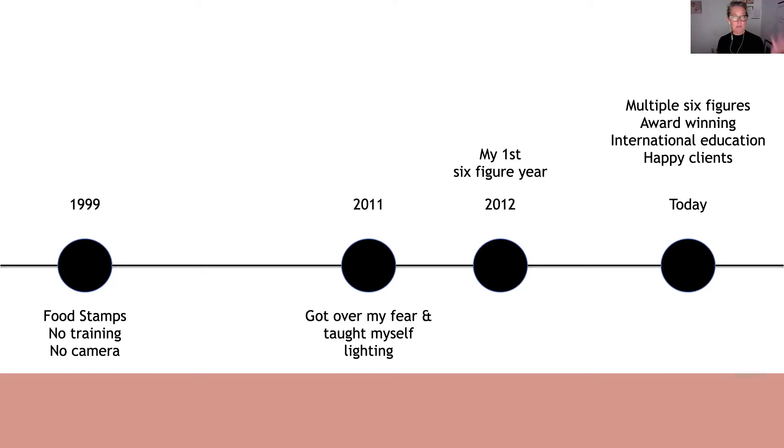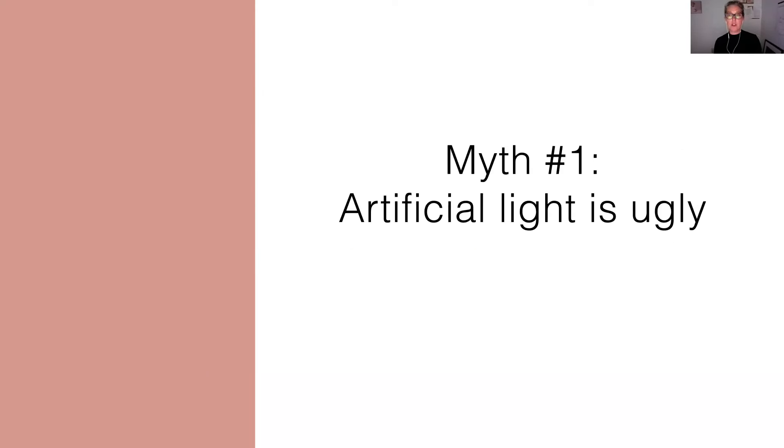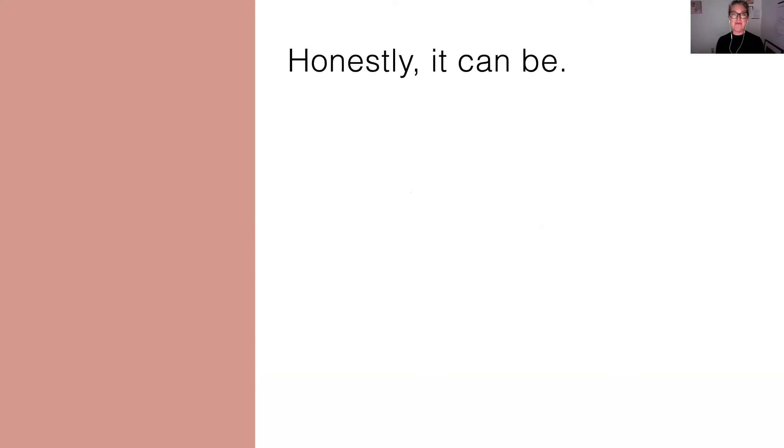I speak at a lot of conferences and I talk to a lot of photographers, and I know I'm not alone in this. So for today, I just want to go over three of the biggest myths — well, two of the biggest myths around artificial light, with a bonus myth at the end — and then we'll get into the actual framework. Myth number one is: lighting is ugly. You guys can just say if you've ever felt that strobes and flash are ugly.